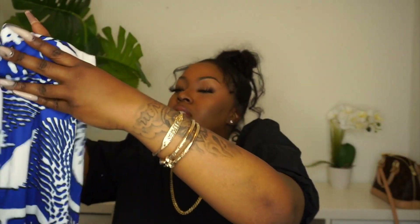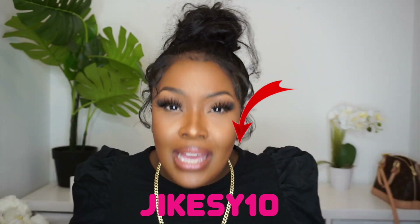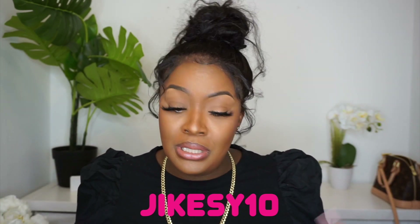Let me see the pants, let me see how the length is looking, because tall girls need to understand, honey. I'm going to try it all on for you. Looking nice, solid piece, nothing wrong — turn around — goods. So far these two pieces, the fabric is giving. Do not forget to use my code JIKESY10 if you want to buy either of those two pieces.